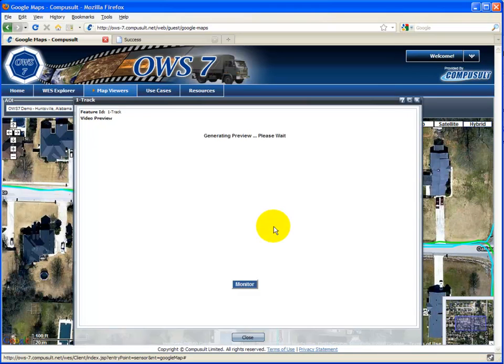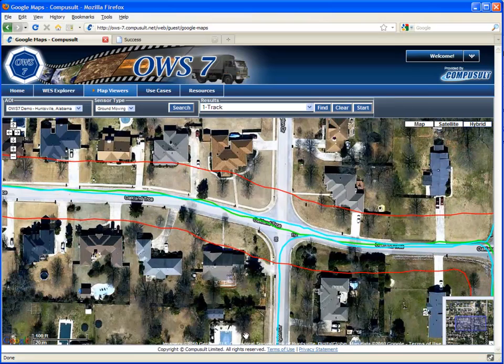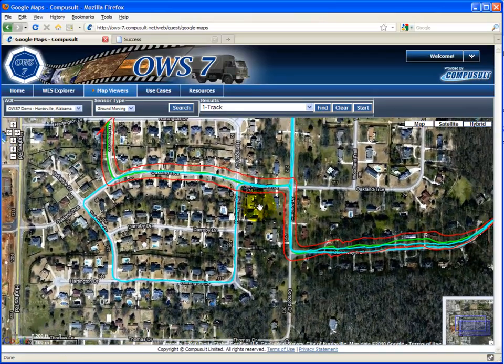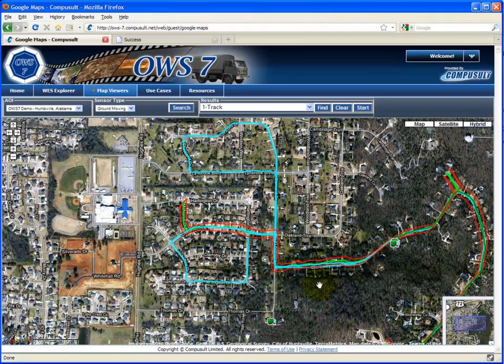This track is selected to be monitored in the Tracking Event Service. For each track, the SWE client builds a geometry representing the buffered historical track. The operator selects the historical track and then selects the monitor button. A buffer area is generated around the track. The buffer is used as the intersection point, ensuring the operator is notified before the vehicle crosses the actual archived video track.